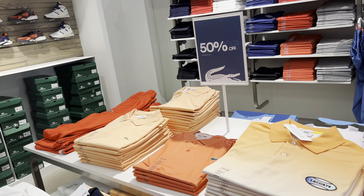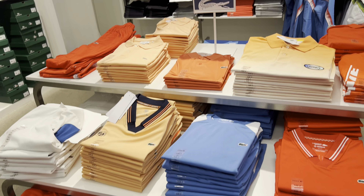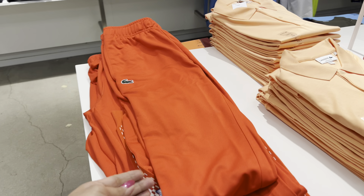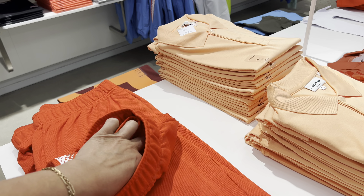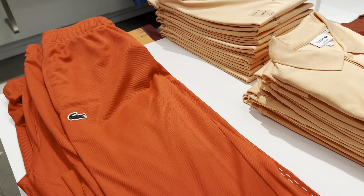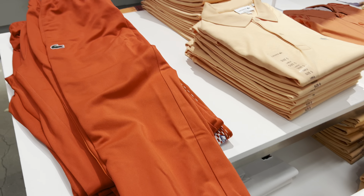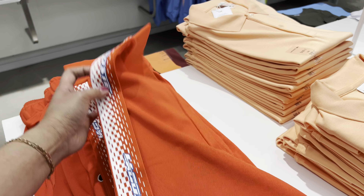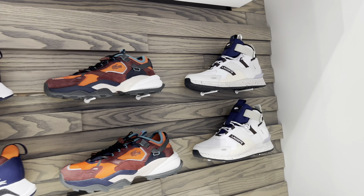50% off. This one here, going to top now. $120. This is $60 — this is the bottom.